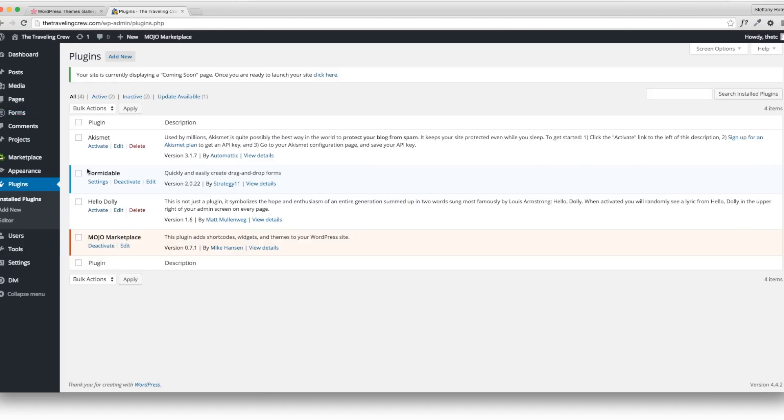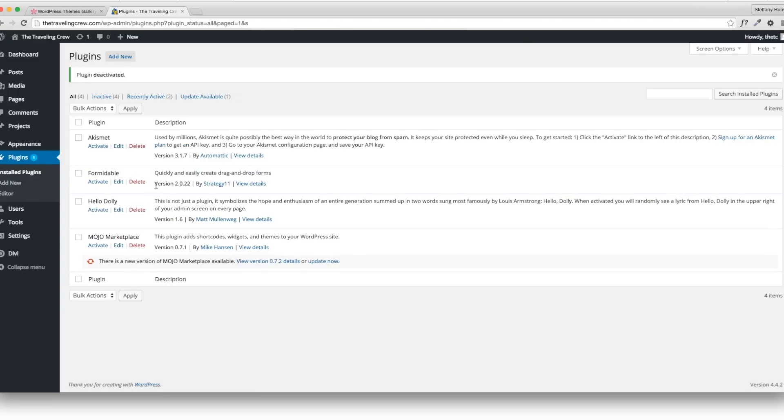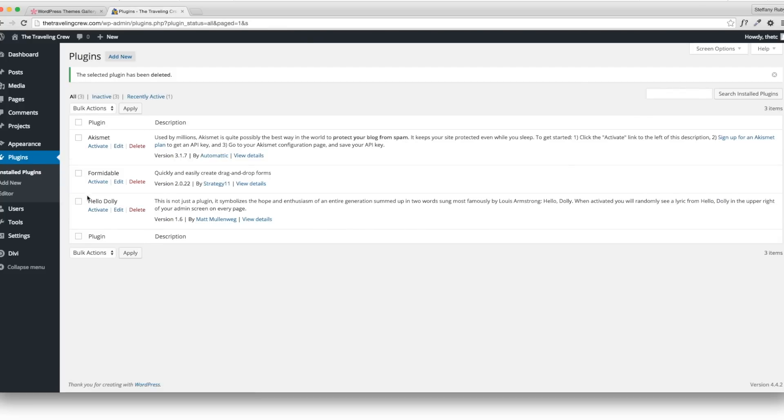For plugins — before I forget — I always like to deactivate useless plugins. Deactivate Mojo Marketplace and the Formidable one, both unnecessary. Then go ahead and delete Mojo Marketplace altogether, click Yes. This keeps your install clean.